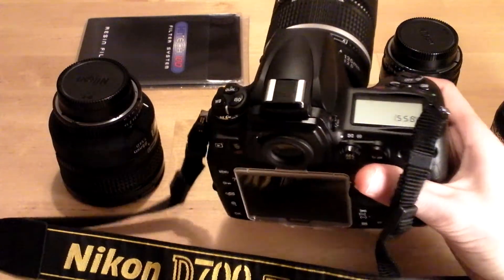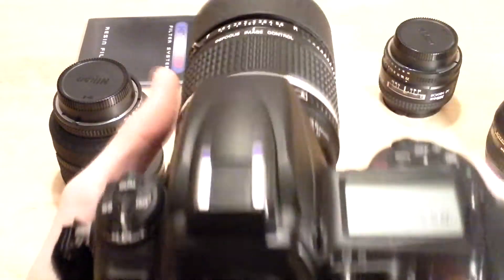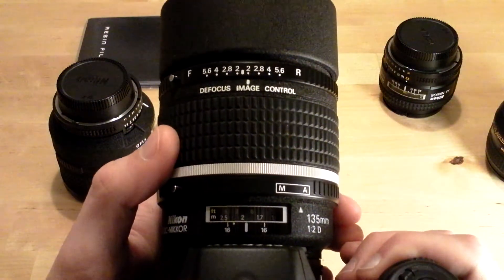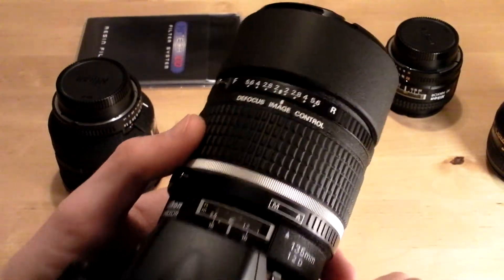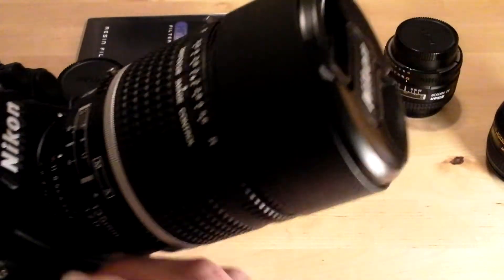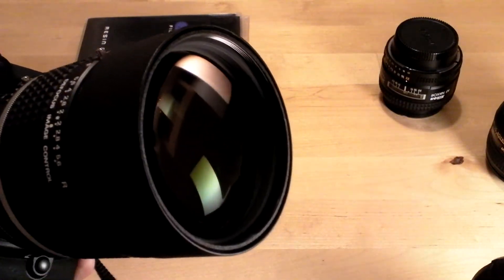Finally, this is the D700 — everyone knows about this camera, it is absolutely awesome. Mounted onto it is the 135mm f2 defocus control lens. This is a professional portrait lens and it's still one of the best that you can use.